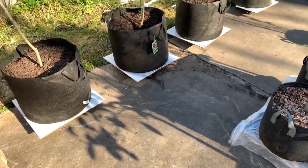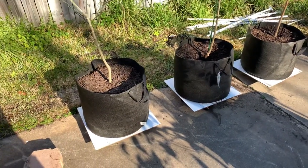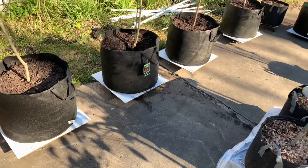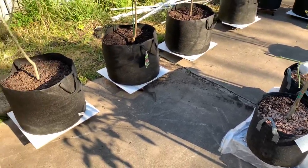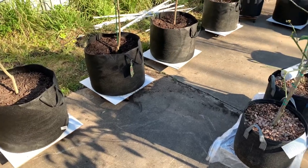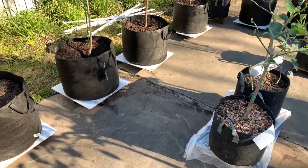Hey guys, sorry about the barking dogs early in the morning - it's about eight o'clock. I just wanted to show y'all all my fruit trees that I have here in smart pots, 20 gallons. I think I have four that are in 25-gallon pots.